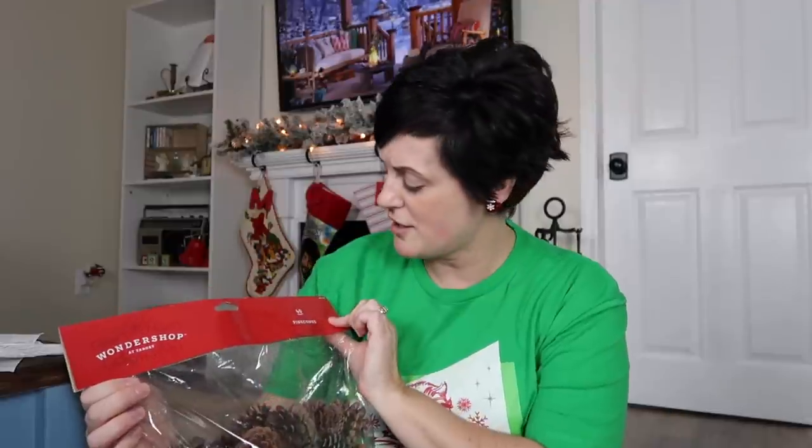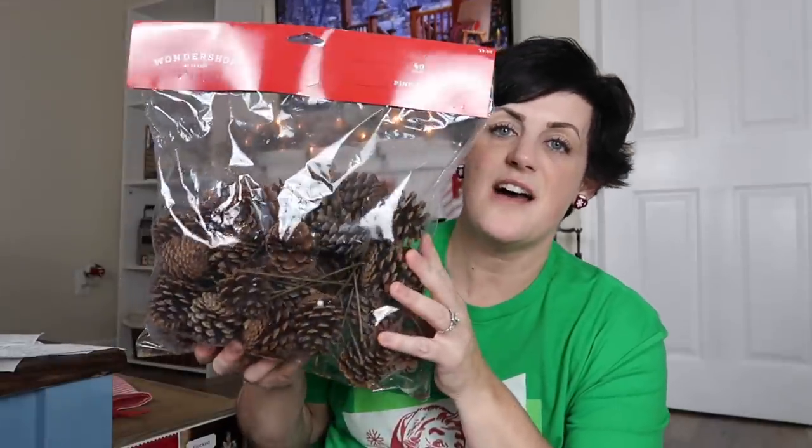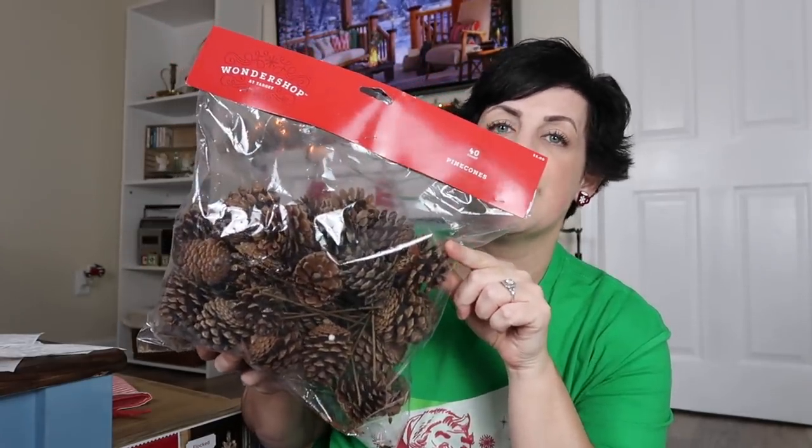I also got this bag of pine cones from the Wonder Shop at Target. There are 40 of them in here and they were five dollars, so I got all of these for $1.50 — a great deal. They don't have any of the snow on them like some of the other ones I have, but that's okay for the price. They will work right in for Christmas next year and I'm also going to be using them right away in my upcoming winter decor.